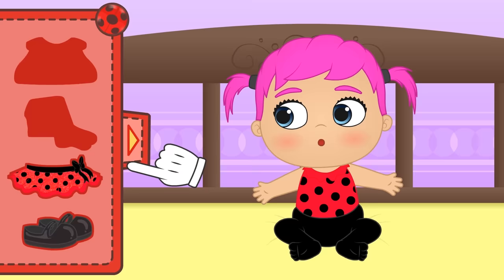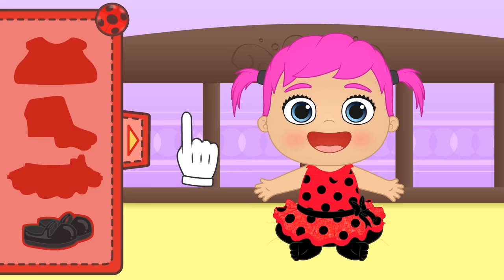And here is one of your favourite items of clothing — a red tutu! Do you like it? And to finish up, you'll need these shoes so that you can run around!